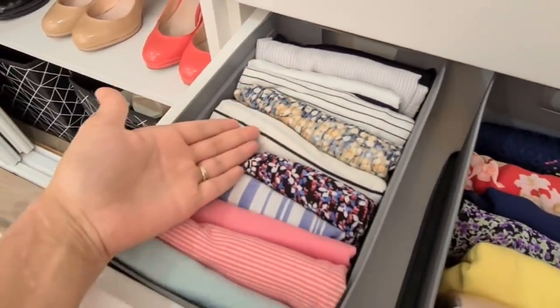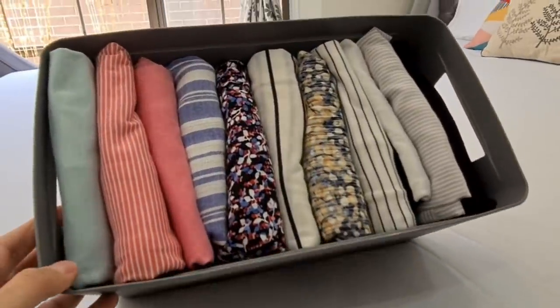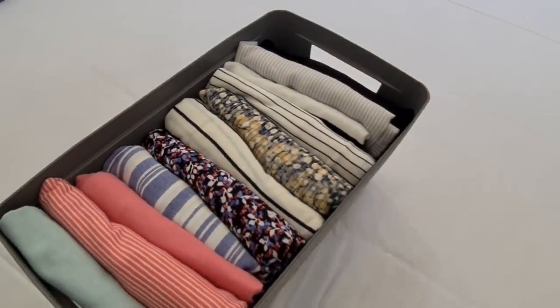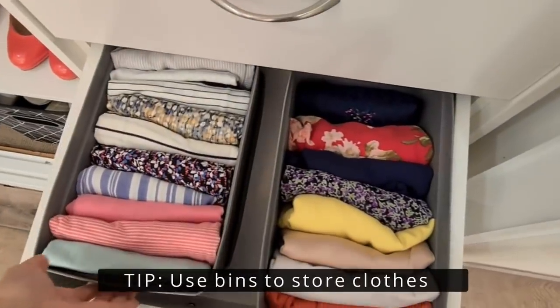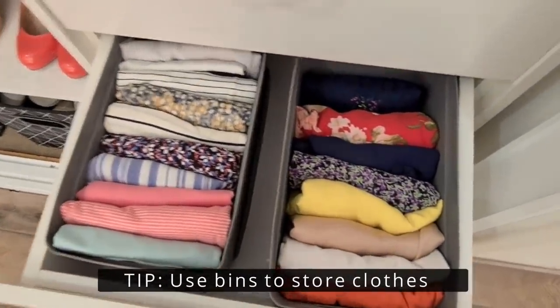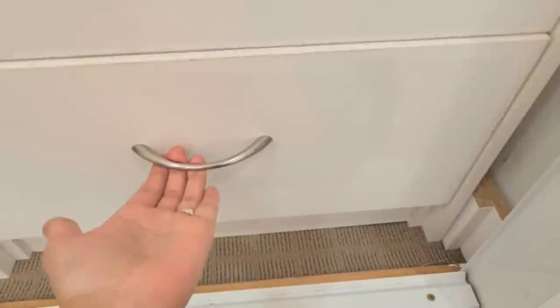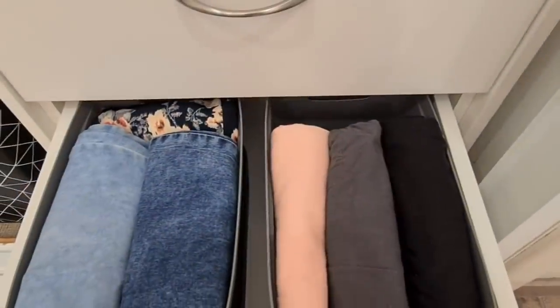My entire wardrobe has these kinds of bins in different sizes and colors. I personally love how well they fit in the drawers — they can hold at least 10 to 15 t-shirts in a single basket. When clothes are in bins, it's highly unlikely they'll be all over the place; they always look neat and tidy. In the last drawer I've kept all my denims in one basket and colorful pants and shorts in another.